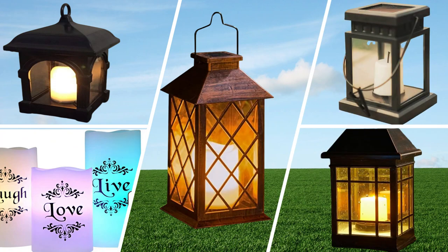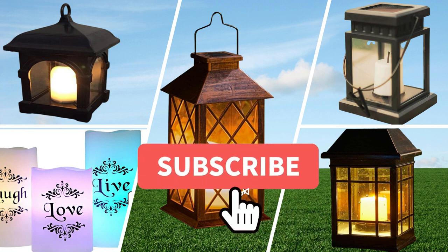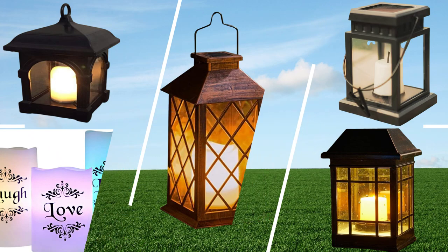All product links are given in the description of the video. You can purchase them at an affordable price from Amazon.com. Please subscribe to our channel for more informative content and reviews on solar light products.